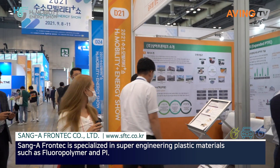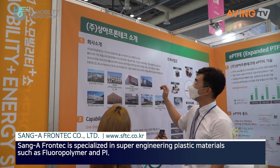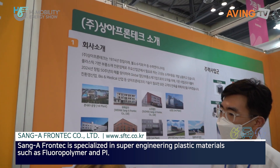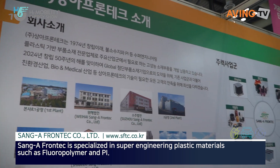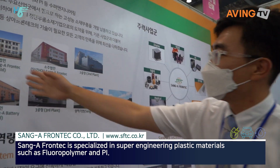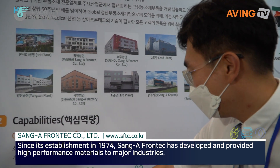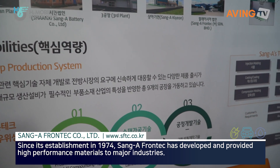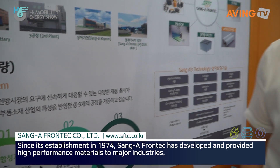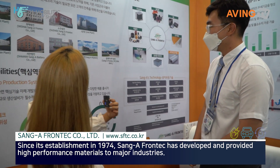Sanger Front Co Ltd. was established in 1974 and is located in Incheon in a foreign factory. They work with various materials and do laminating, compounding, and manufacture their products.